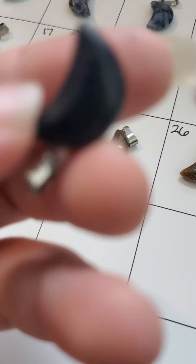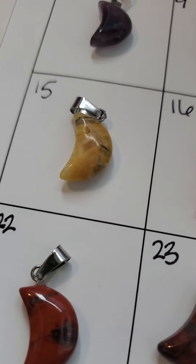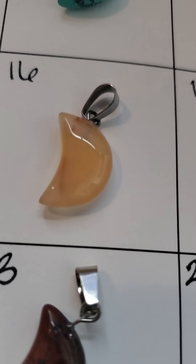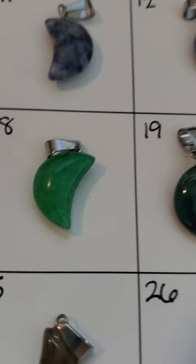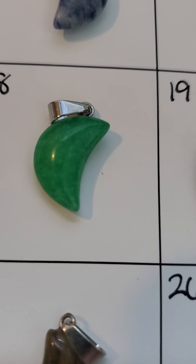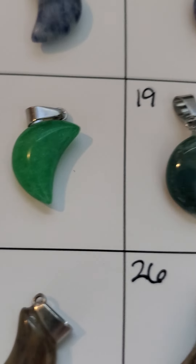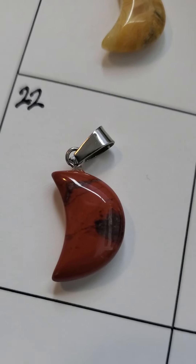Number twelve is sodalite, number thirteen is blue, number fourteen is blue goldstone — you can see the sparklies there. Number fifteen is crazy lace agate, number sixteen I'm not really sure about. Number seventeen is green aventurine, number eighteen is some kind of green jade — Qinghai jade maybe, not sure. Number nineteen is moss agate, number twenty is unakite, number twenty-one is unakite as well.